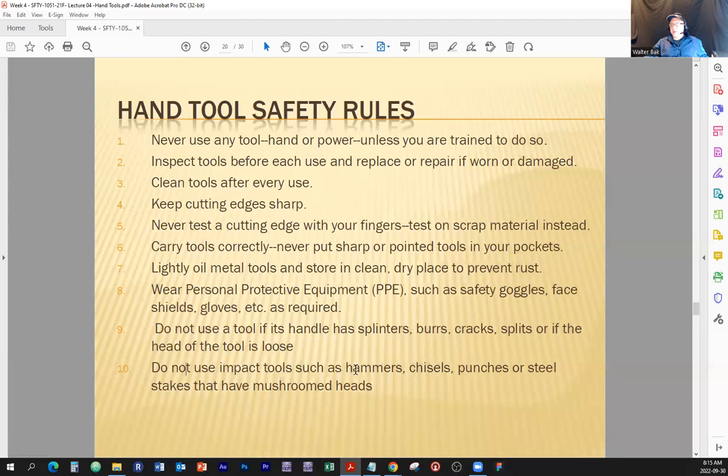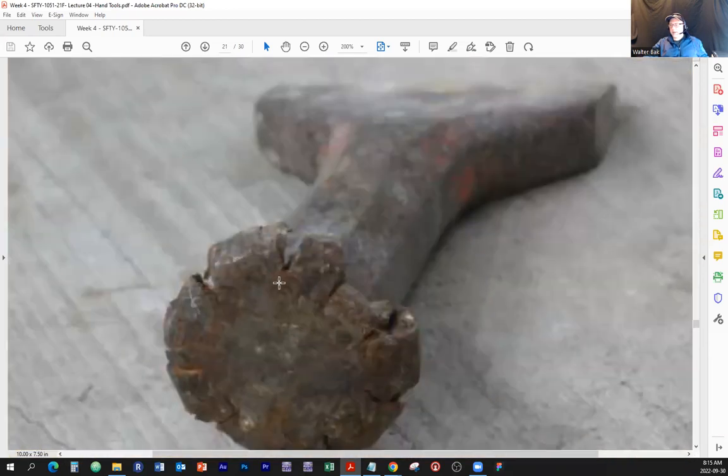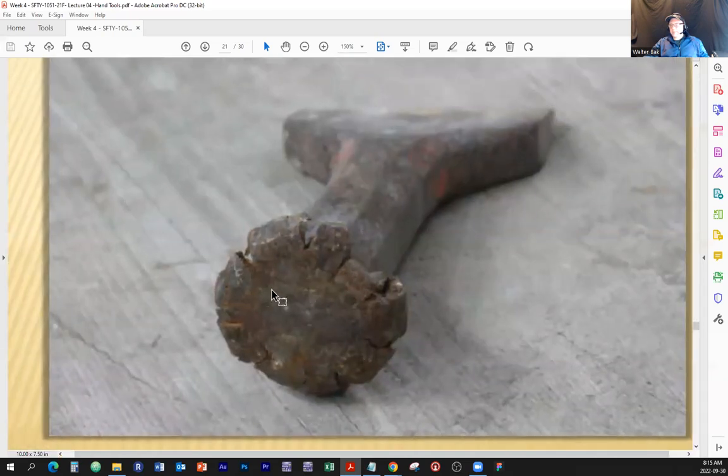Do not use impact tools such as hammers, chisels, punches, or steel stakes that have mushroomed heads. A mushroomed head has splinters and chipped edges that are not supposed to be there — the area is supposed to be nice and smooth. This chisel has been used a little too many times. What can happen? You keep hitting it and some of those chipped edges can break away and fly at you.